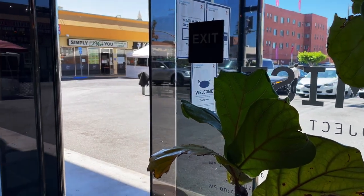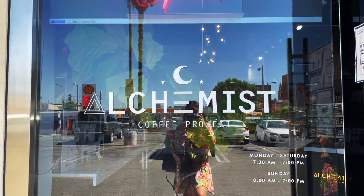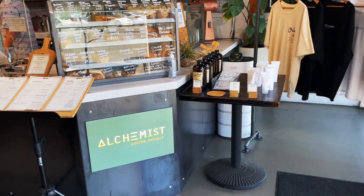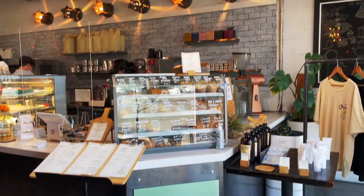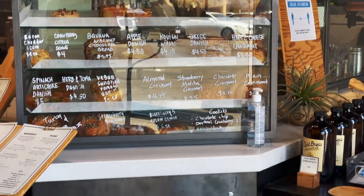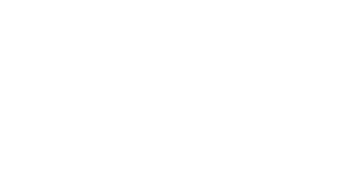First things first, I had to go get my morning coffee. I decided to go to Alchemist Coffee Project. If you really love aesthetic cafes, this is the cafe for you. This coffee shop has a more hipster kind of vibe. They have a lot of single origin type coffees that you can try — it's really for people who enjoy a really good, nice cup of coffee.